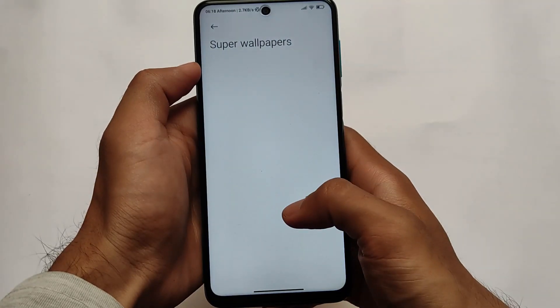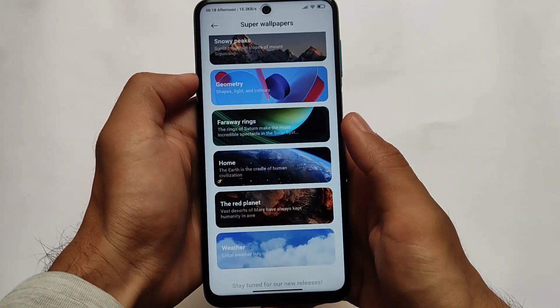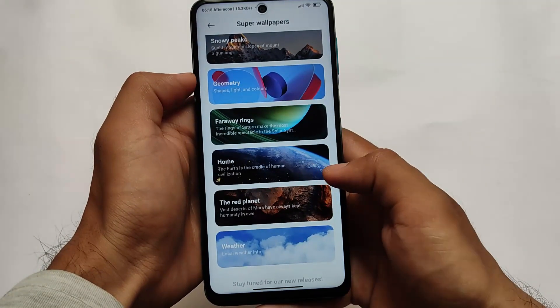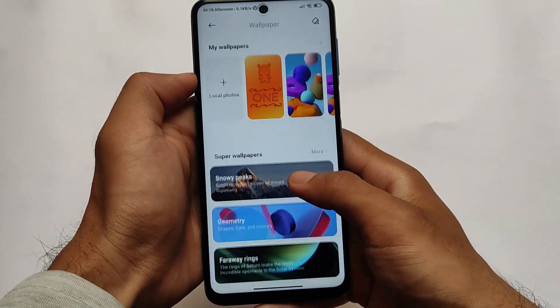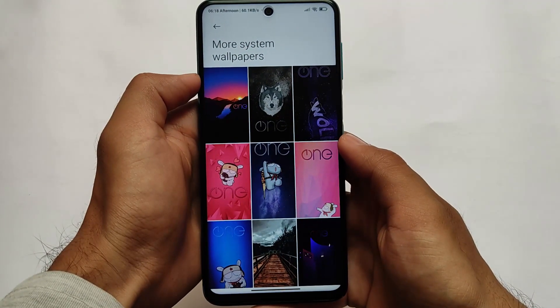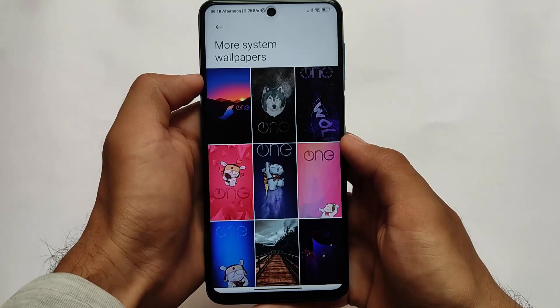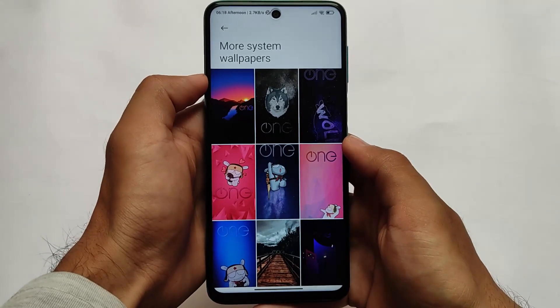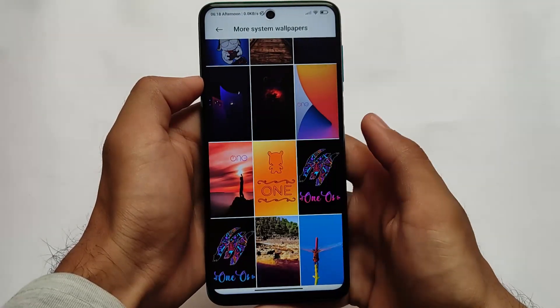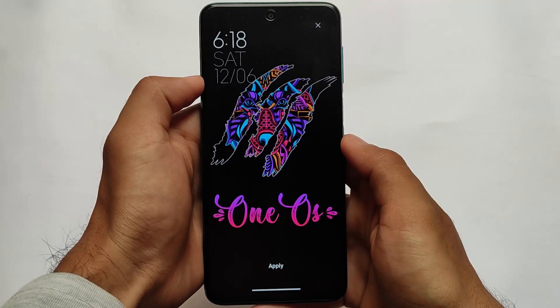If you move into the wallpaper section — yes, it comes with super wallpapers pre-installed and they didn't remove them, though it's a little bit laggy, so it's not recommended to use on your device. Also, if you're looking for other wallpapers, some cool new One UI wallpapers are already pre-installed, including some interesting ones like the one I have applied on my device.